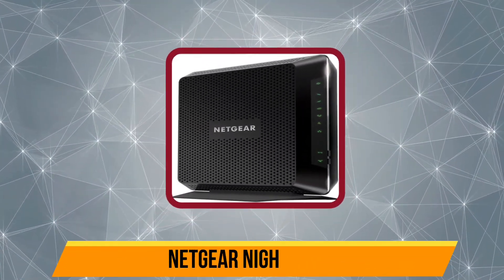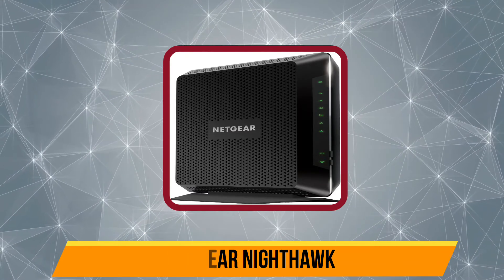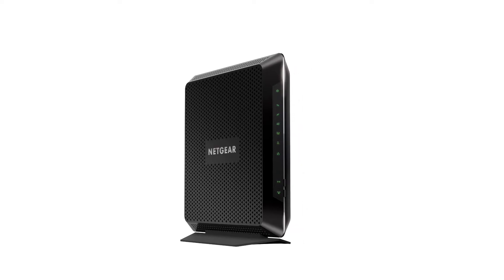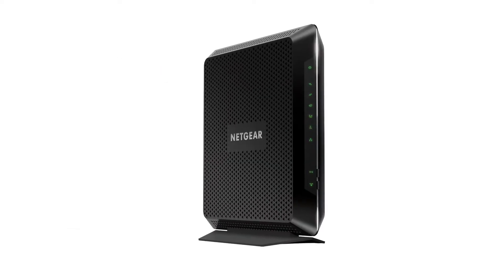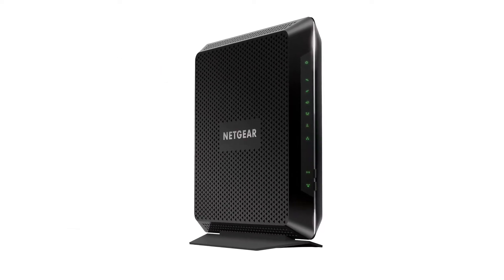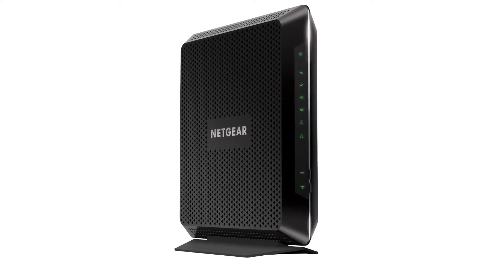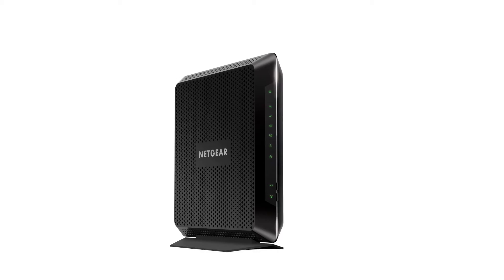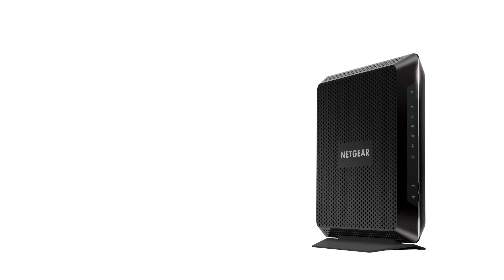At number 2, the Netgear Nighthawk C7000. Even though the Netgear Nighthawk C7000 is a relatively old model, it is still relevant today primarily because of its performance. It is considered the best modem for Spectrum for those who care about quality over trends. It supports four gigabit ethernet ports, two USB ports, and DOCSIS 3.0 compatibility.